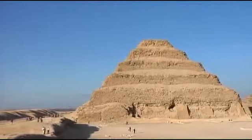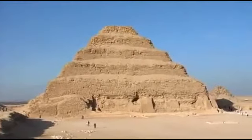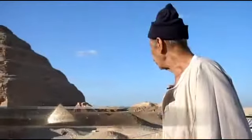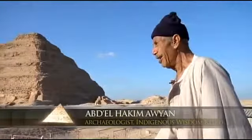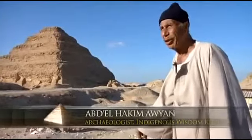Here we are at Saqqara. This is the famous Step Pyramid of Djoser. Djoser is a title given to the king of the third dynasty, around 2900 BC, roughly, according to the books.